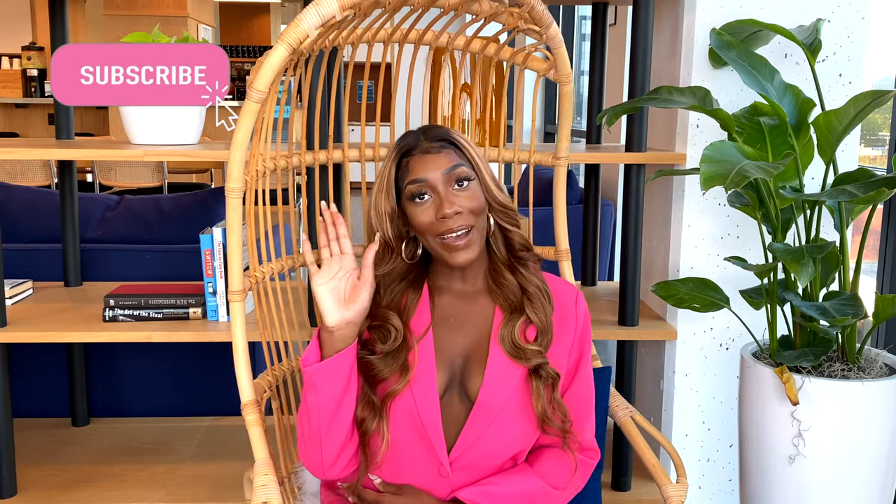If you like what you saw in this video, please be sure to like, comment, and subscribe, and I'll see you in the next video. Bye!